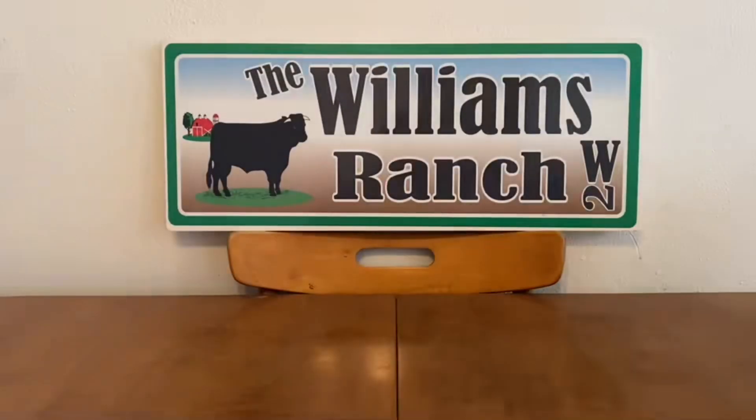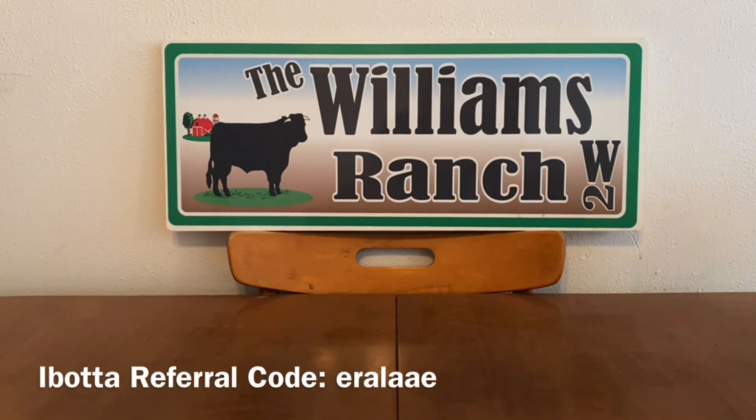If you guys have any comments or questions, please leave them down below or send us an email. Our email address is in the description box of every video we upload. Also, if you're aware of any new glitches or great deals and would like to share them, send me an email with a confirmation and I will share them with the rest of the Ranch Fam in a later video.